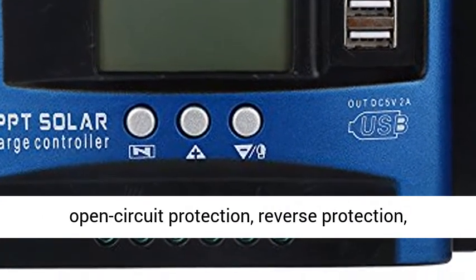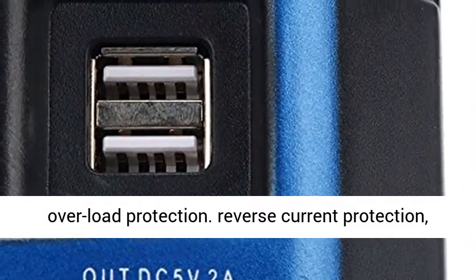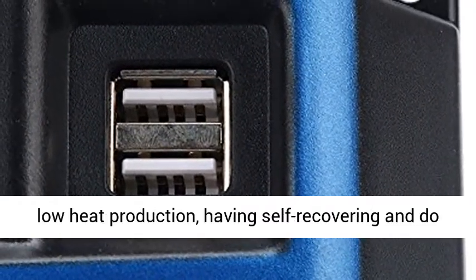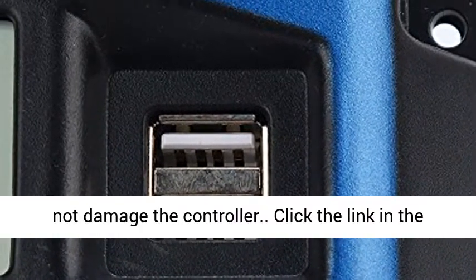Built-in short circuit protection, open circuit protection, reverse protection, overload protection, reverse current protection, and low heat production. Self-recovering design does not damage the controller.